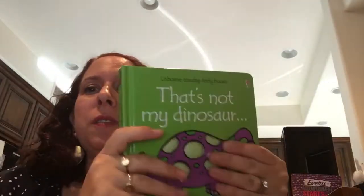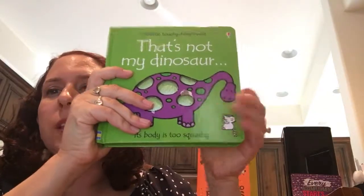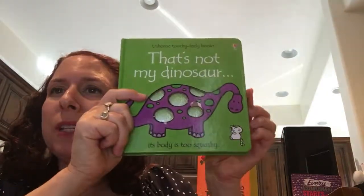Hi guys, Michelle here from Michelle's Reading Rock Stars. I wanted to show you one of our favorite collections today, which is the 'That's Not My' series. We have quite a few of them — they're really fun to collect. You'll have to excuse some of them; my personal ones are a little well-loved, as you can see.